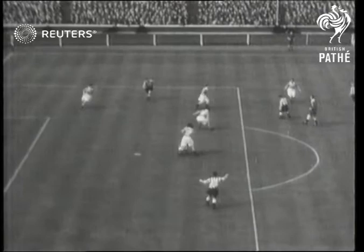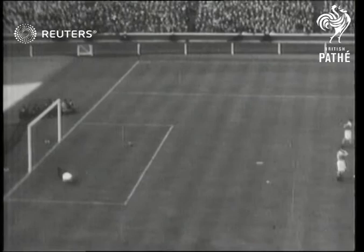And now Newcastle's second goal, which even the most ardent Blackpool fan has to admit was the finest ever at Wembley. And again, we show the goal in detail.